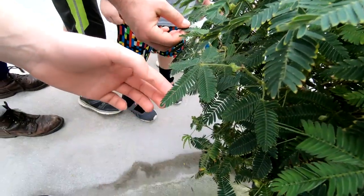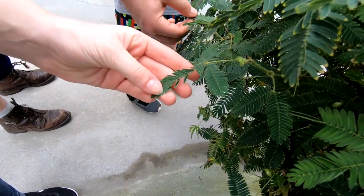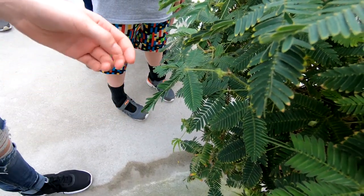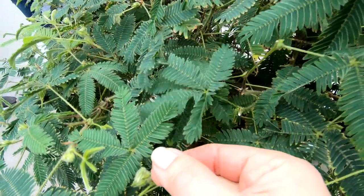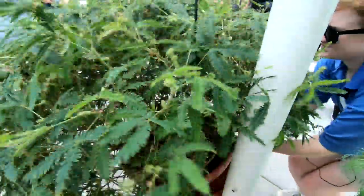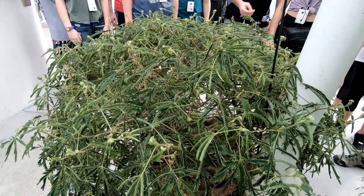This plant is called a touch-me-not, or a mimosa pudica — I think that's how it's pronounced. Its leaves close up when touched. It took me a couple of strokes to get it to close up. Then the guide shook the plant and all the leaves closed up. She said that the plant also closes up like this when there's extreme weather, and also at night, to conserve energy.